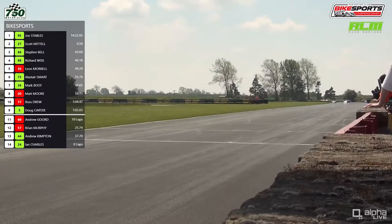Notice Doug Carter has got himself ahead of Ross Drew. So Drew, who started the race so well, has unfortunately dropped down to 10th position.